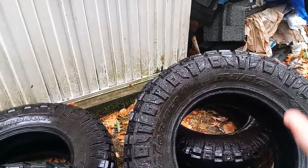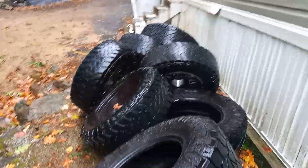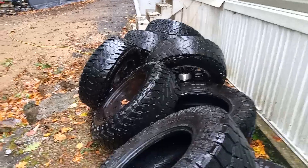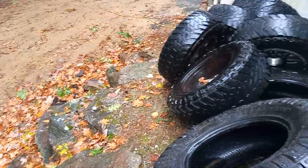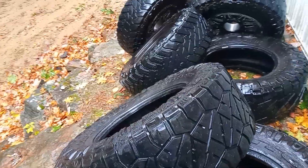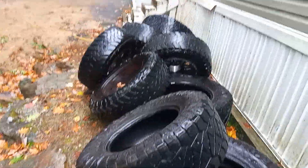So I picked up a set of Nitto Ridge Grapplers, 35-12.50-18s, for free. There's a dealership right down the road from me and they have dry rot — not terrible, they're only three years old. I brought them to the tire warehouse to get them mounted. He said yes, they mount used tires. So I loaded them all up, drove a half hour there, got them unloaded, sat in the parking lot for a half hour before they even touched them, then he comes over, looks at them, and says they have dry rot and he can't touch them. So I asked if I could sign a waiver — nope, they won't mount them. Waste of two hours out of my day.